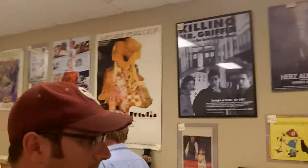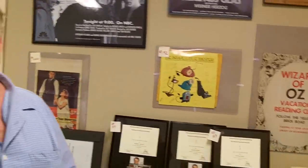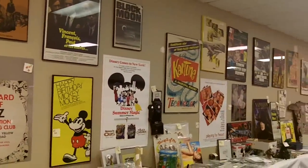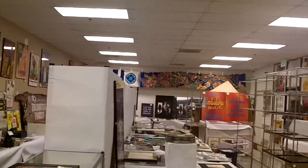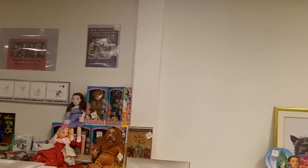Thank God, be grateful, and keep your head on the swivel. Hey guys, RP here. I want to show you where I'm at. Here's my man Dan. We are on the inside of one hell of a Wizard of Oz, Mickey Mouse memorabilia auction that's going to go insane.